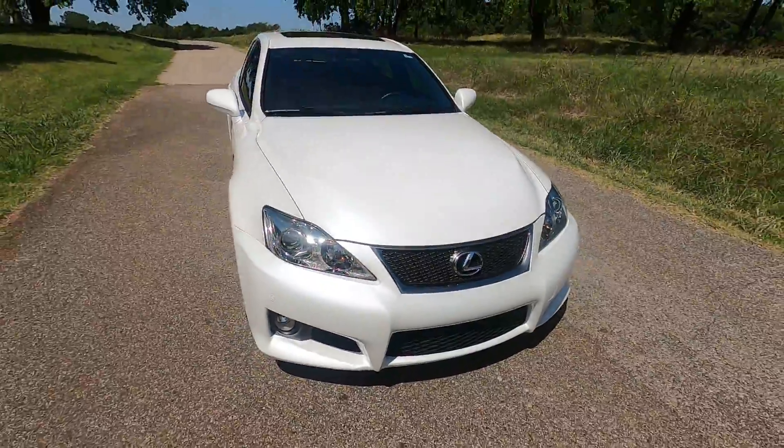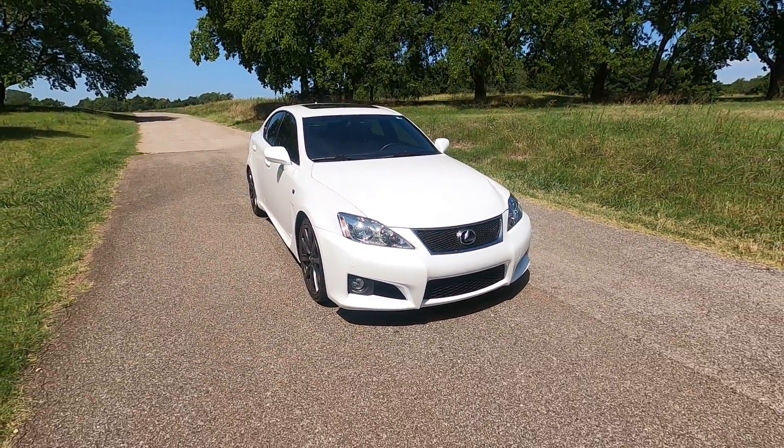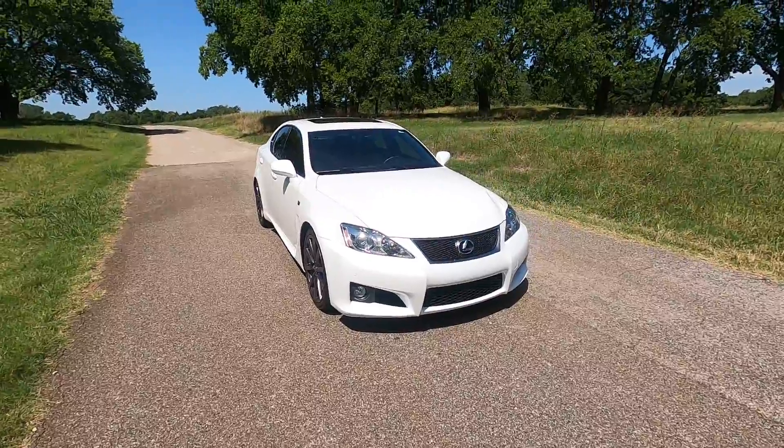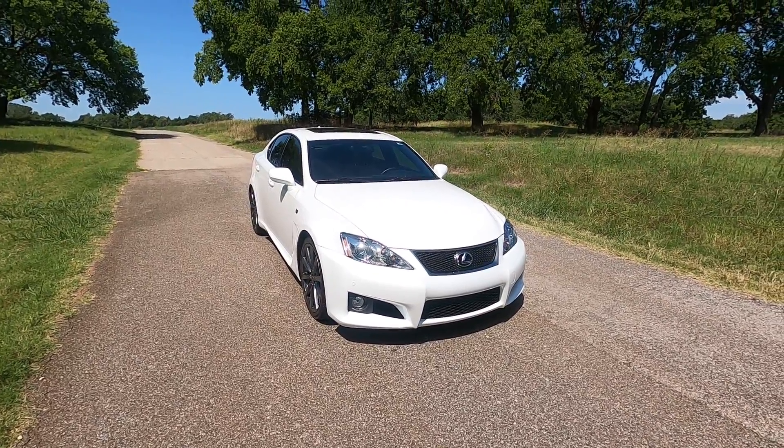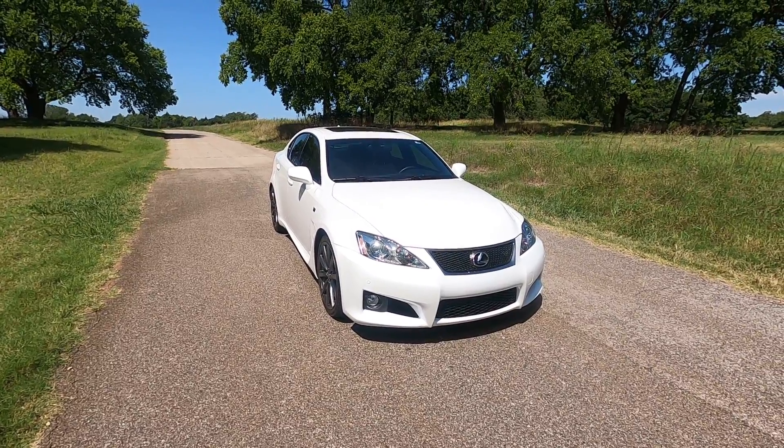That is our 2008 Lexus ISF. If you have any further questions about this vehicle, feel free to take a look at our sales listing at www.exoticmotorsportsok.com. Thank you for watching.